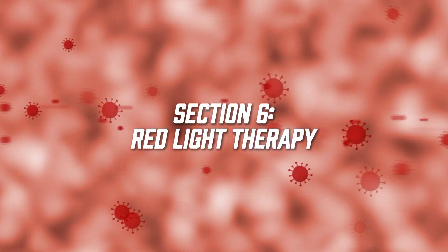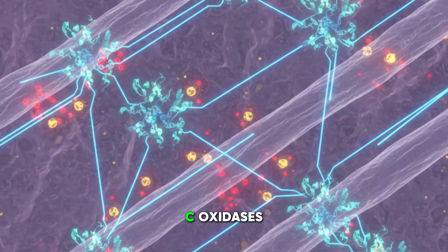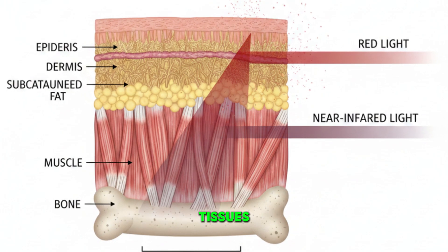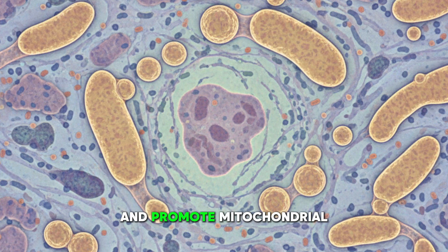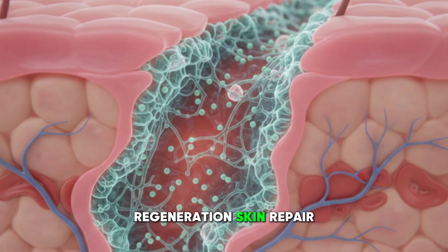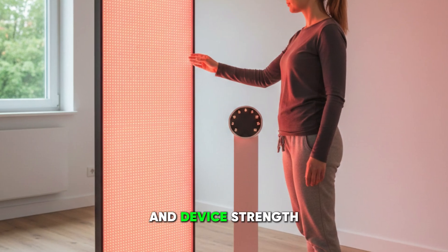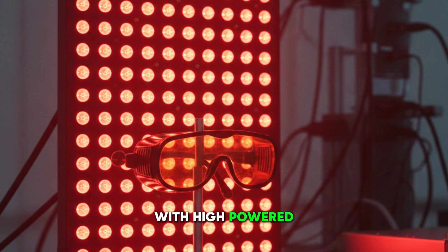Section six: red light therapy. Red light therapy increases mitochondrial ATP production by activating cytochrome C oxidase. The wavelengths that matter most are around 680 nanometers and around 850 nanometers. These wavelengths penetrate tissues, enhance electron transport, reduce reactive oxygen species leakage, and promote mitochondrial biogenesis. This therapy is especially useful for brain regeneration, skin repair, joint pain, and systemic energy deficits. Exposure times vary from five to 20 minutes depending on distance and device strength. It is extremely safe; the main caution is to avoid direct retinal exposure with high-powered devices.